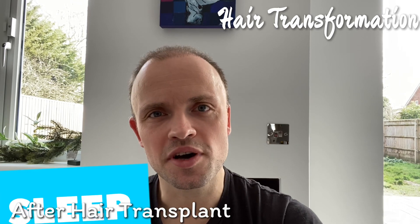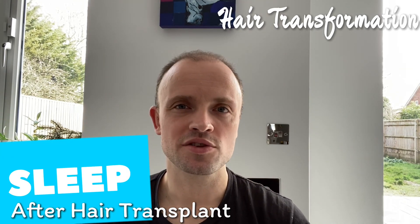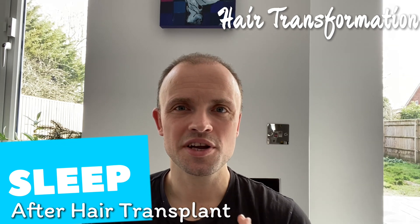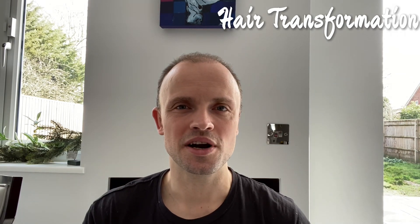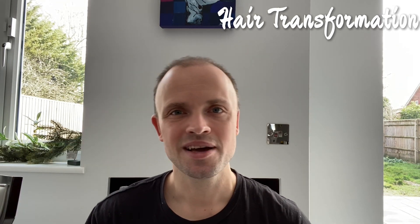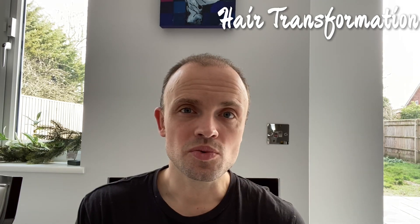This week I wanted to talk about sleeping after your hair transplant - for those of you who are about to go in for a transplant or have just come out of one and are worried about sleeping. You really don't need to be worried. Sleep is one of the hardest things after the transplant. I had at least three nights where I couldn't sleep almost at all because I was so worried about my transplanted area touching a pillow or messing something up. But what that taught me is you really don't need to worry about these things.